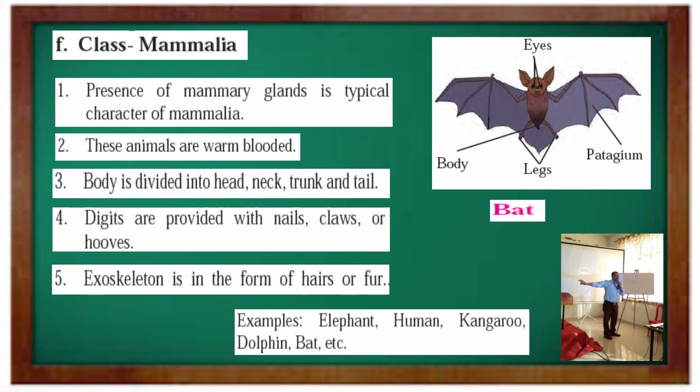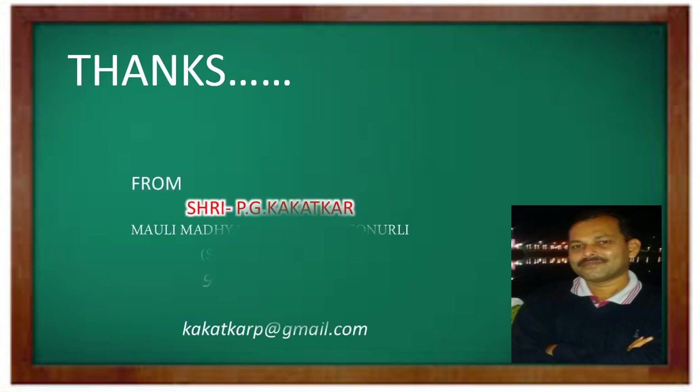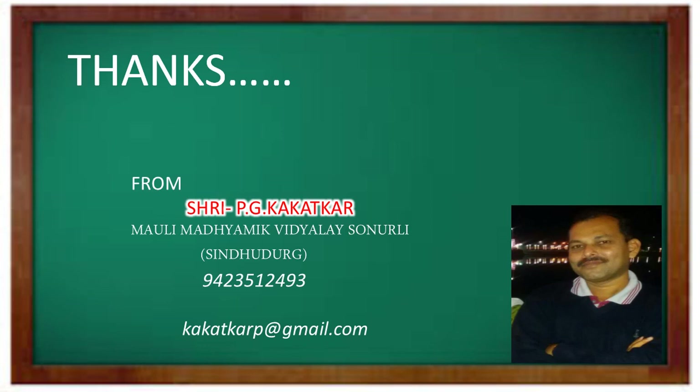Dear students, we studied this animal classification in different parts — Part 1, 2, and 3. You have to learn with the help of this video, but you also have to read the book and read the lesson on animal classification, then solve the exercise. If you have any doubts, you can call me on phone or ask a question on WhatsApp. Thank you.